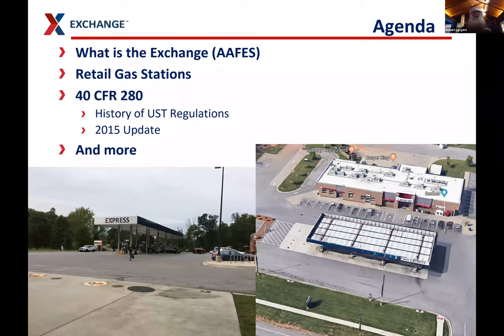The agenda for what we're going to talk about: first, I'm going to start off with what is the Exchange. I use AAFES — Army and Air Force Exchange Service — to describe who I work for, and people often don't know what that is. Then we'll talk about retail gas stations and running them. Then we'll get into 40 CFR 280, and I'll throw in a little extra content because it's interesting.